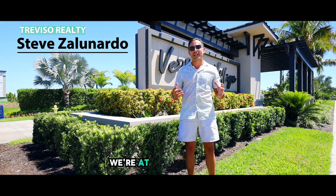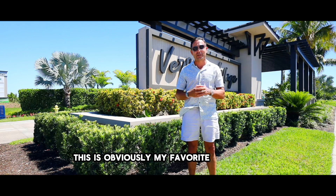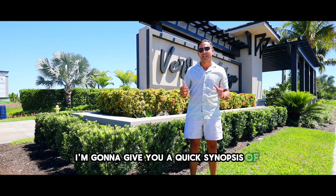Hey, it's Steve Zanardo here with Chaviza Realty. We're at Verdana Village. This is obviously my favorite community. Why? Because I live here. I'm going to give you a quick synopsis of the area.